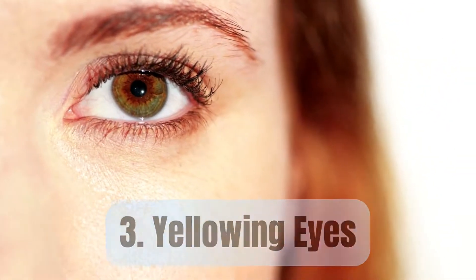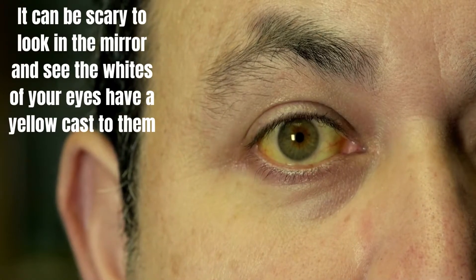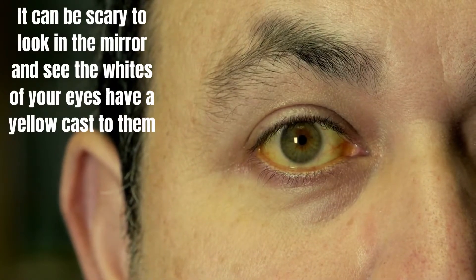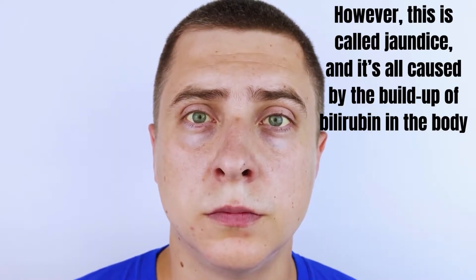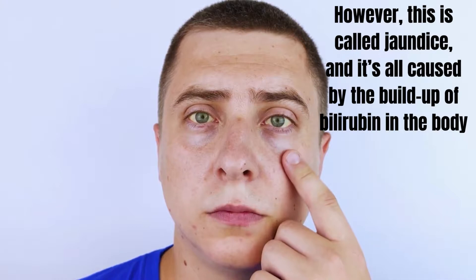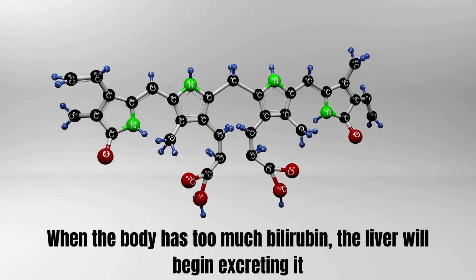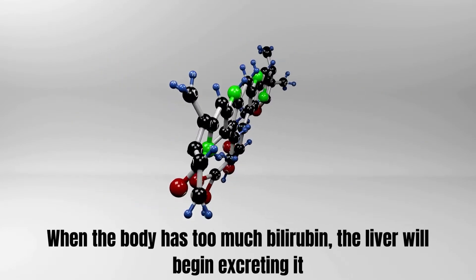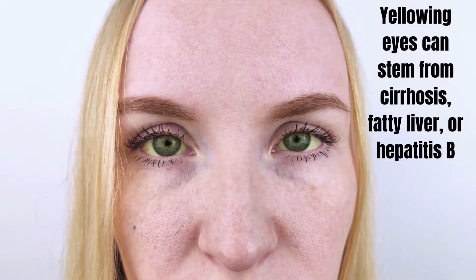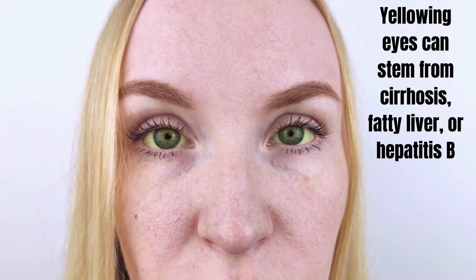Number 3: Yellowing eyes. It can be scary to look in the mirror and see the whites of your eyes have a yellow cast to them. This is called jaundice and it's caused by the buildup of bilirubin in the body. When the body has too much bilirubin, the liver will begin excreting it. Yellowing eyes can stem from cirrhosis, fatty liver, or hepatitis B.